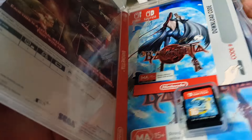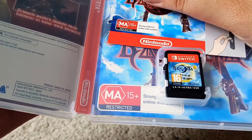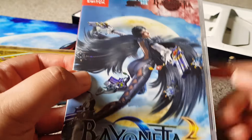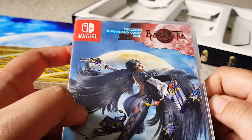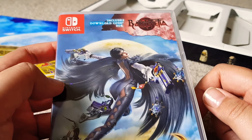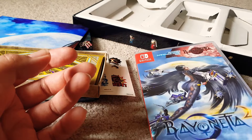And here's the game. Oh, download code — don't look. So that's cool. Unfortunately Bayonetta the first one is download only. I don't know, for you guys in America I probably wouldn't care too much, but Australia's got like the slowest internet in the world, so this will probably take me days to download.